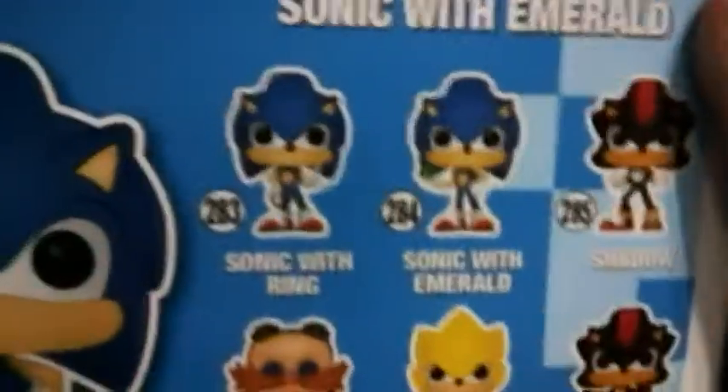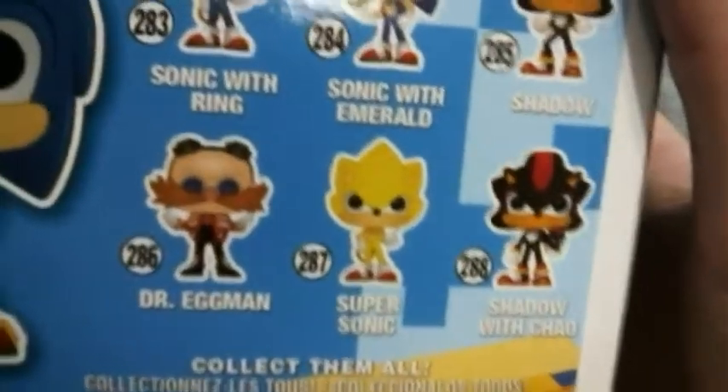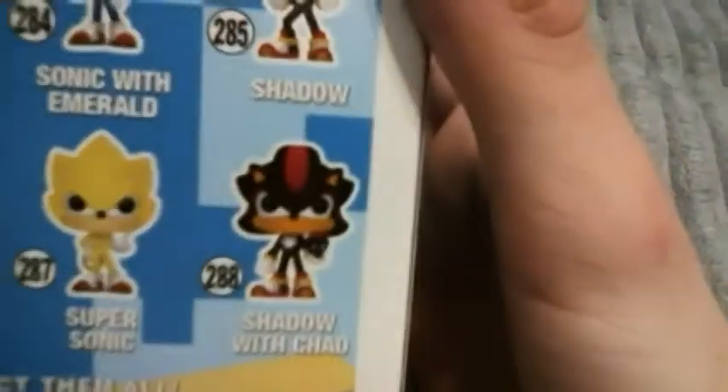Alright, so according to the checklist, there's Sonic with Ring, Sonic with Emerald, Shadow, Dr. Eggman, Super Sonic — which is a GameStop exclusive — and Shadow with Child, which is a Hot Topic exclusive.